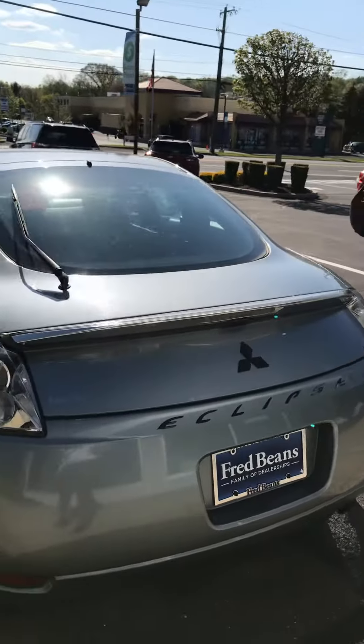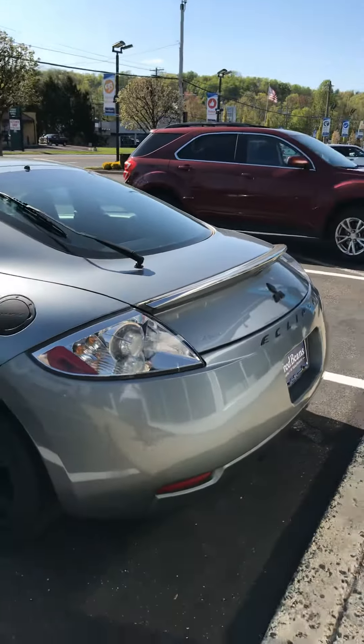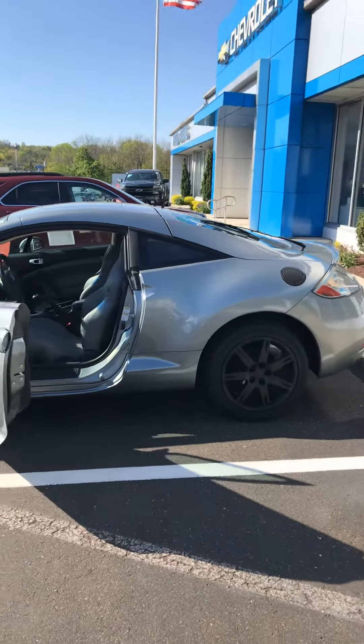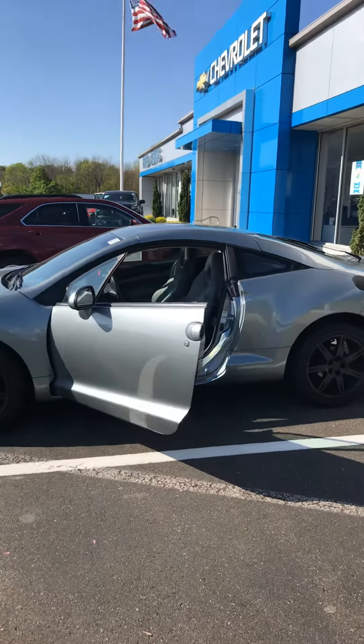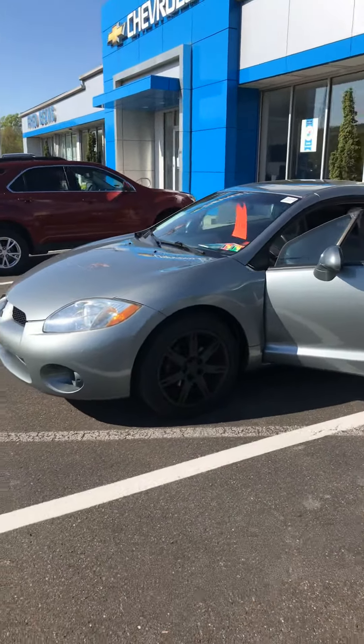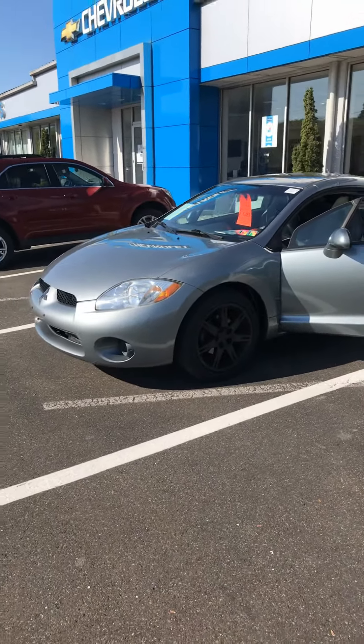All right, so once again, this is Rob at Fred Bean's Chevrolet here in Doylestown, Pennsylvania, taking a look at our 2007 Mitsubishi Eclipse with a manual transmission. Please let me know what questions you may have about this vehicle.